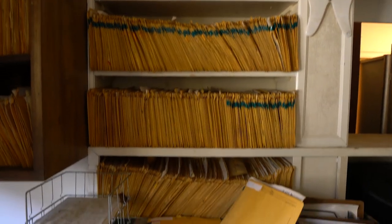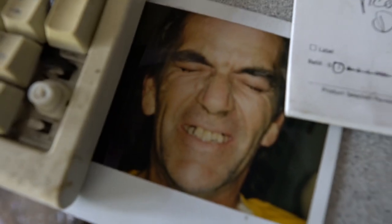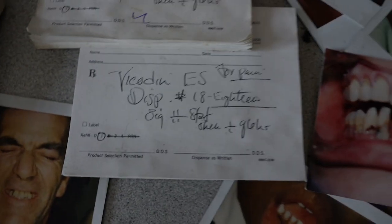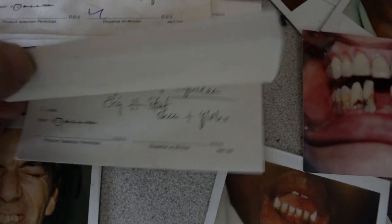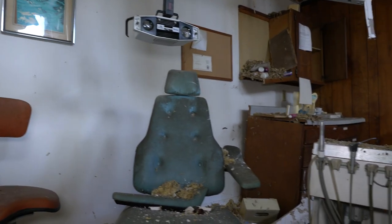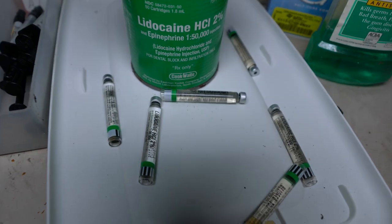Not only were there hundreds of weathered patient records left, but also old Polaroid photos of former patients' teeth, some of them showing off their new smiles. On top of that, there were also numerous old prescription pads that had been pre-written for Vicodin. Obviously, this was from a different time, much before the current opioid epidemic.